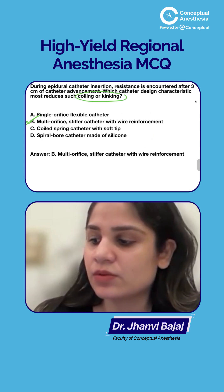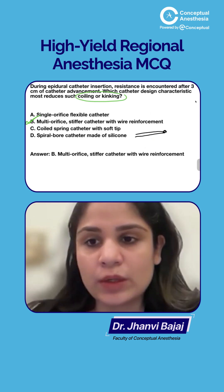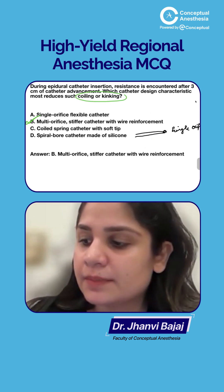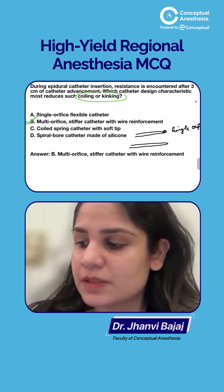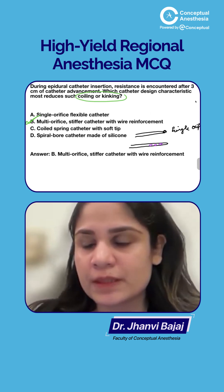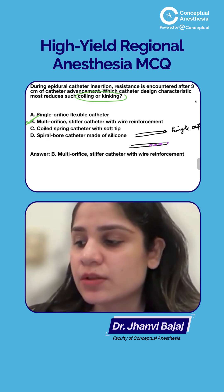Now, what is a single orifice versus a multi-orifice catheter? If an epidural catheter has only one opening at its tip, we call it a single orifice epidural catheter. In another design, the tip is blind — meaning closed — and on the side there are openings, typically three, at 0.5, 1, and 1.5 centimeters from the tip. This is called a multi-orifice catheter.